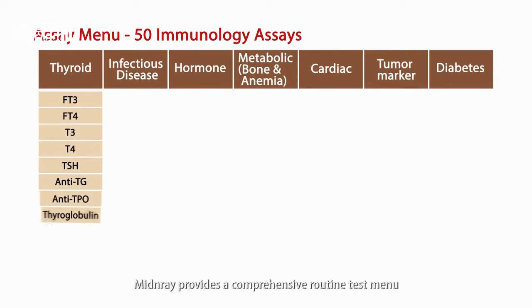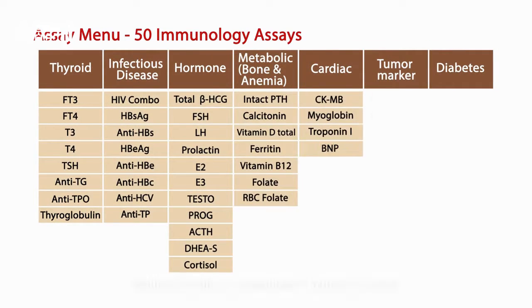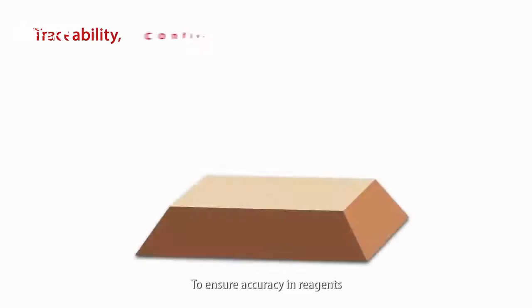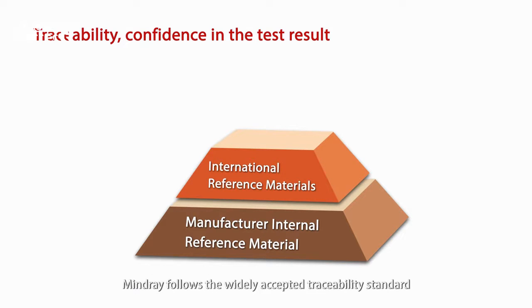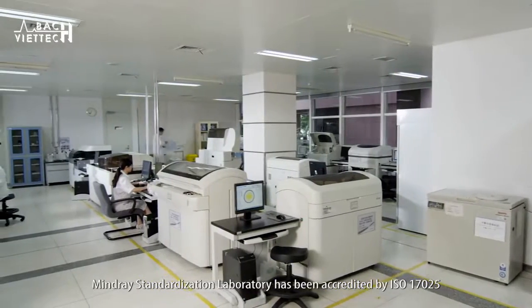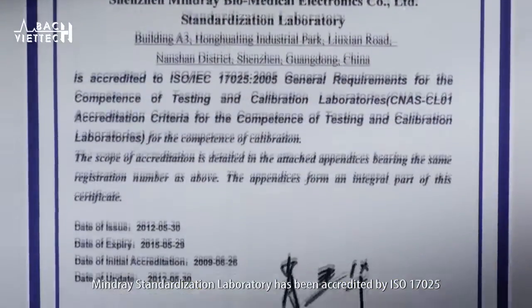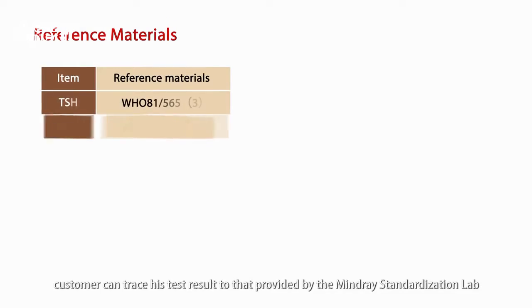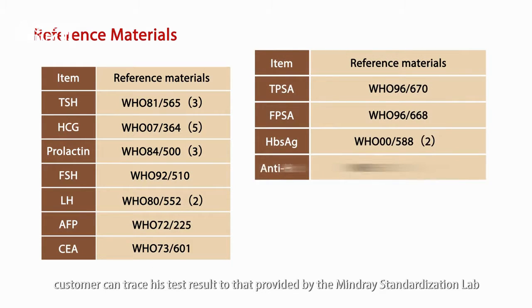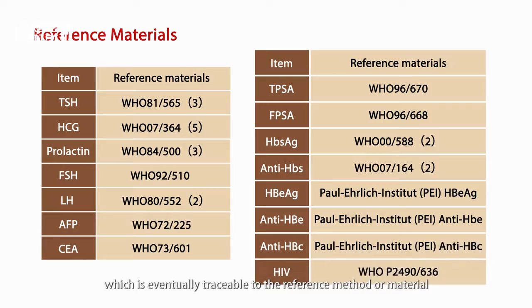MindRay provides a comprehensive routine test menu with 50 assays in total so far. To ensure accuracy in reagents, MindRay follows the widely accepted traceability standard. MindRay Standardization Laboratory has been accredited by ISO 17025. With a traceability system, customers can trace their test results to those provided by the MindRay Standardization Lab, which are eventually traceable to the reference method or material.